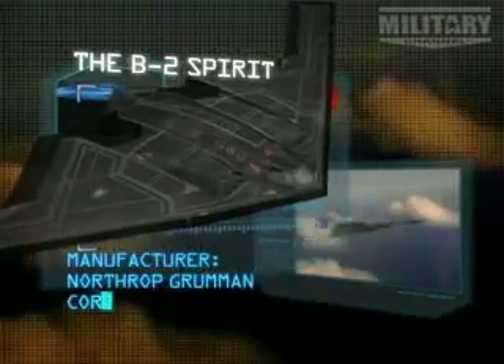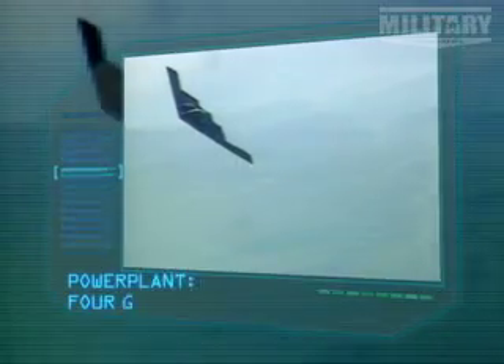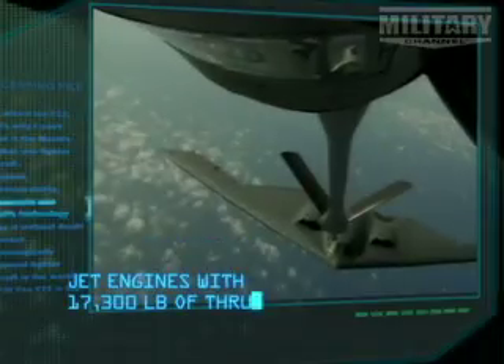Manufacturer: Northrop Grumman Corporation. Powerplant: four General Electric F118 jet engines with 17,300 pounds of thrust.